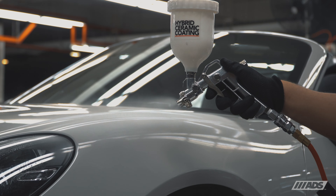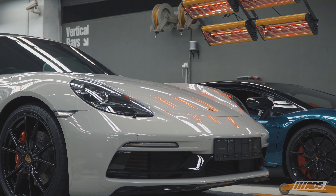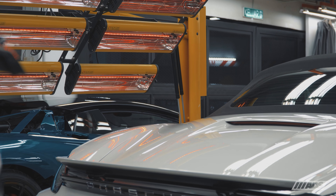Once the perfect finish is achieved, our hybrid ceramic coating system is then layered and cured using infrared lamps to ensure a durable cross-linking process between them.